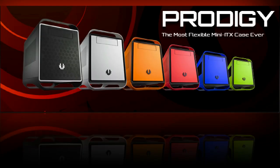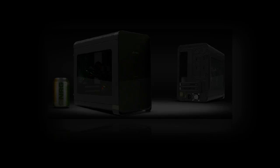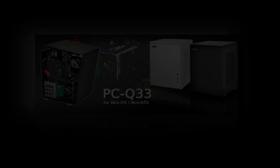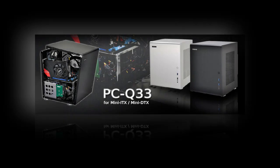So, in the end, we let you decide which of these 5 Mini-ITX cases turns out to be the most convenient for your needs, or perhaps should be a good choice to make a simple, attractive, and functional rig.